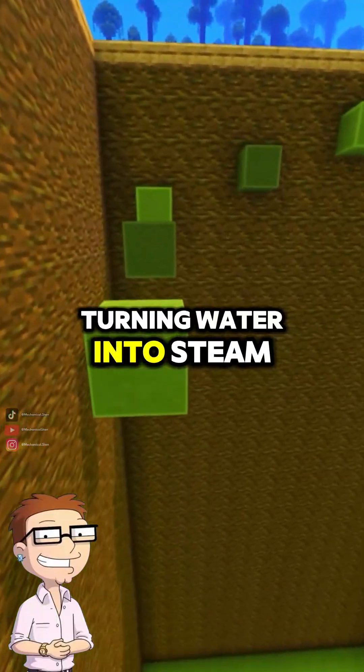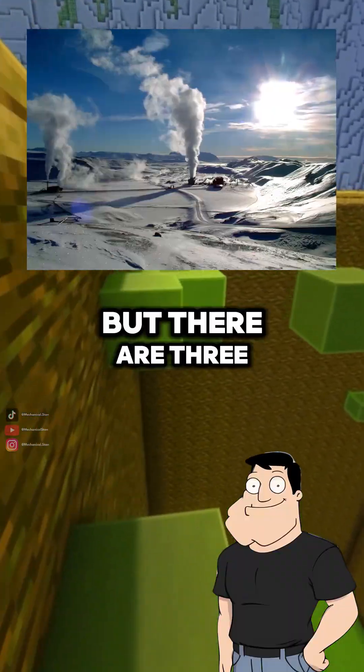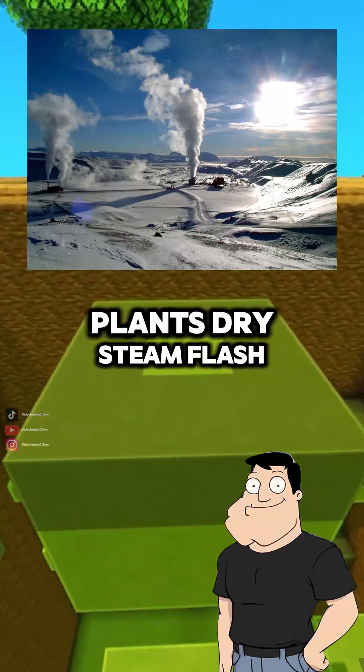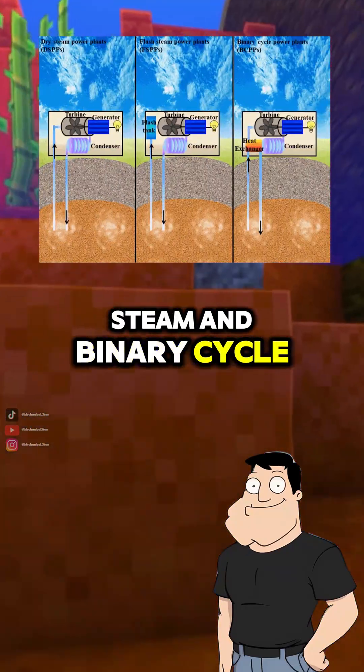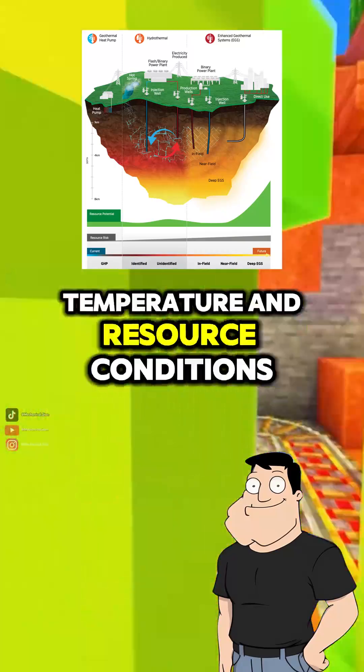So it's just heat turning water into steam? Exactly. But there are three main types of geothermal plants: dry steam, flash steam, and binary cycle. Each one suits different temperature and resource conditions.